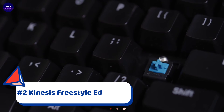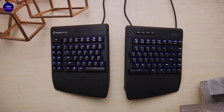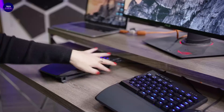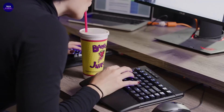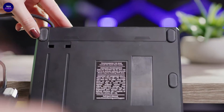Number two is the Kinesis Freestyle Edge RGB with a versatile split design, great for typing and gaming. Move the right module out of the way and bring your mouse in close for improved endurance and more precise aim. Rotate the left module for optimal key coverage or to squeeze into a tight space at a LAN, or split the modules up to 20 inches and put your stream mic, HOTAS, or mouse in the middle. Separate the modules to shoulder width for ergonomic posture, and add the Lift Kit tenting accessory to reduce forearm strain. The detachable palm supports include thick cushioned palm pads for extra comfort.